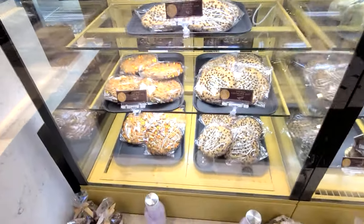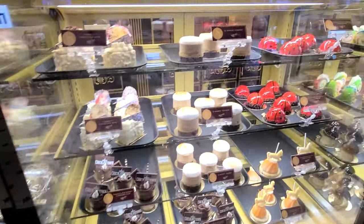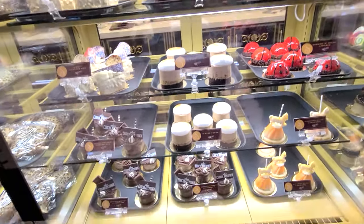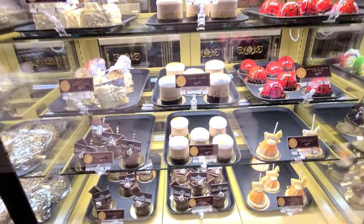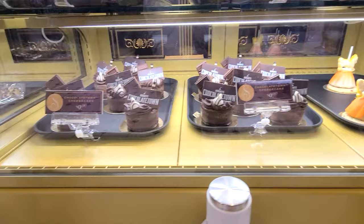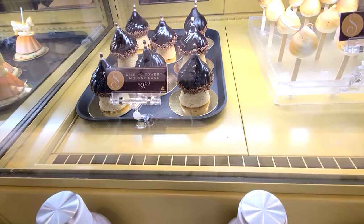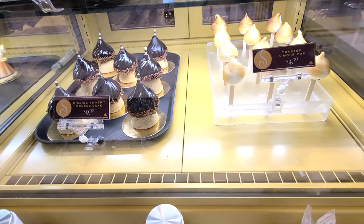We're going to look at all the different treats they have — lots of cookies, a s'mores tower. Look at that tower, oh my god! That s'mores tower is really nice. They also have a Chocolate Town cheesecake, a kissing tower moose cake, and a toasted s'mores pop.